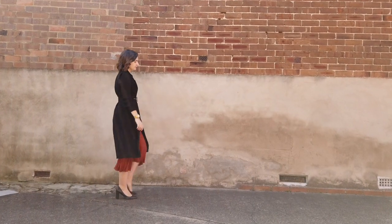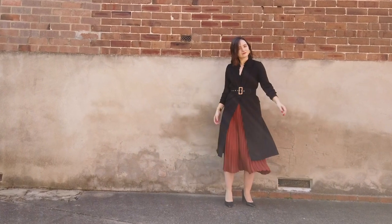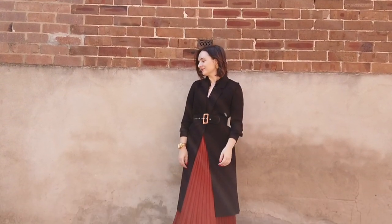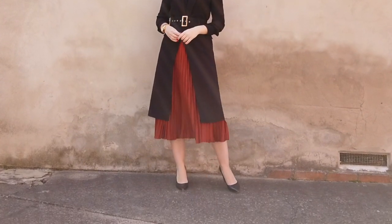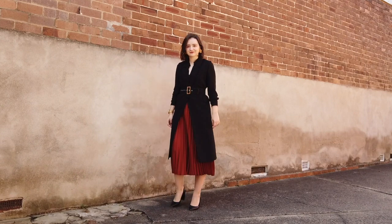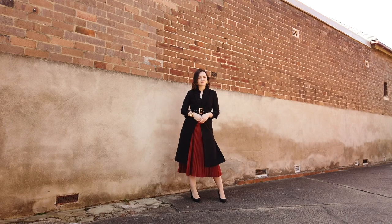Next I wanted to layer up a little bit, so I took the same skirt, added a sheer black button-up with the sleeves rolled up, and put a long-line sleeveless trench over the top with a belt. You could throw a coat over this in winter or swap out the shirt for a knitted jumper. It's a really easy layering look and the contrasting colors make the skirt stand out quite a bit.